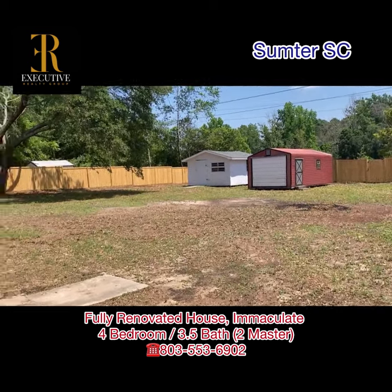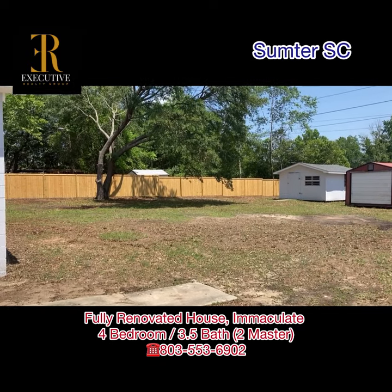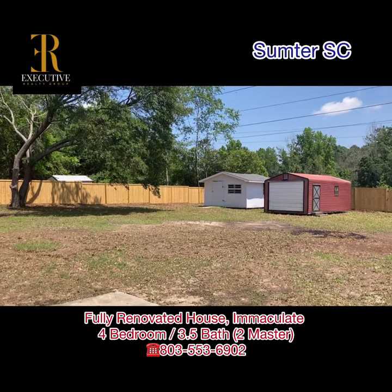This is the huge backyard. This house sits on 0.5 acres, with two sheds.